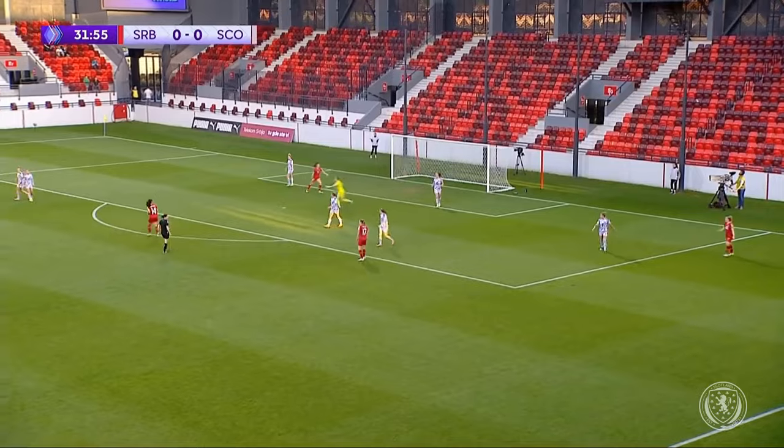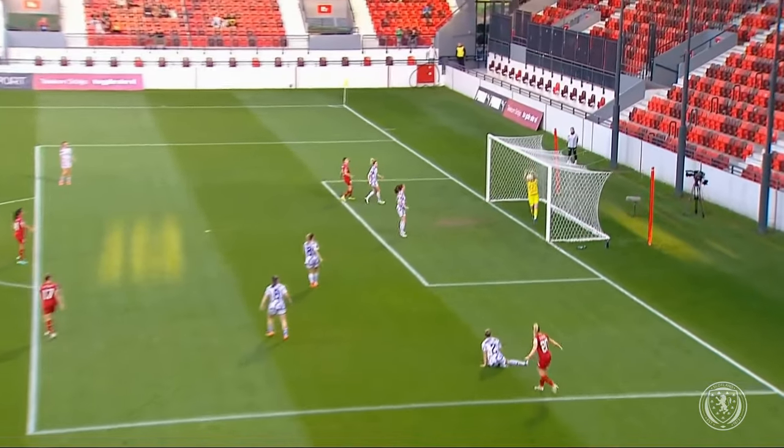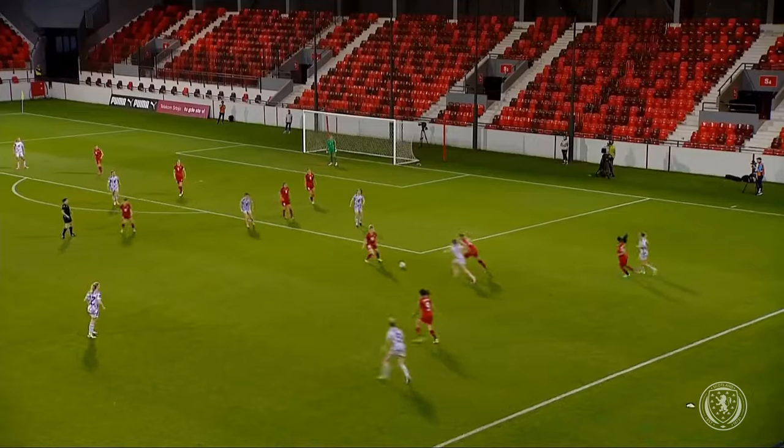Petrovic deflected and Gibson - was that over the line? Serbia are certainly claiming for it. Lee Gibson, she was tight to her goal line. Let's have a look at this - it's close but I don't think it is.